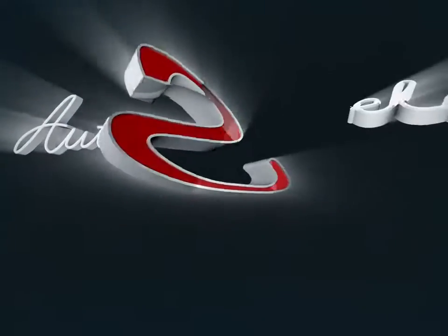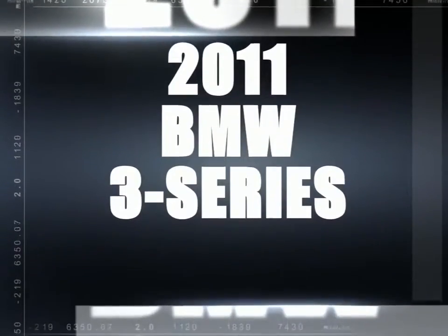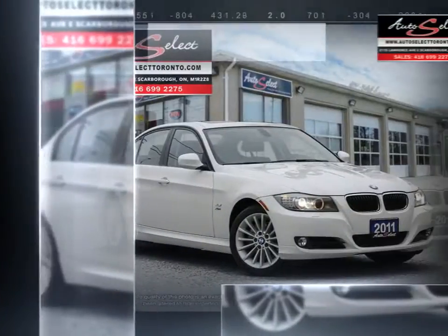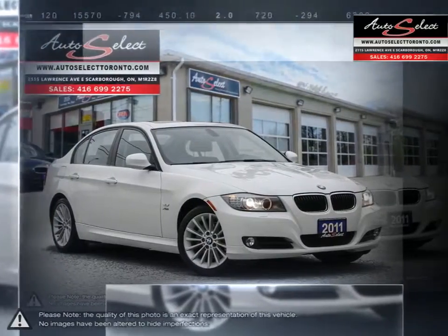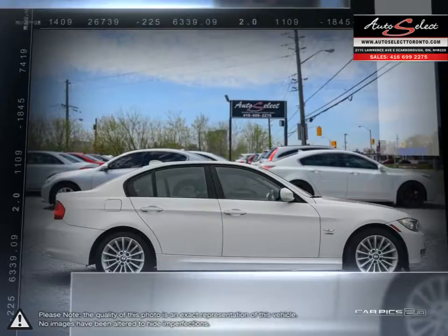Welcome to AutoSelect Toronto. Today we're looking at a 2011 BMW 3 Series. Continuing the traditional features and design elements of the BMW brand, the 3 Series has been a long-running favorite and success among consumers.